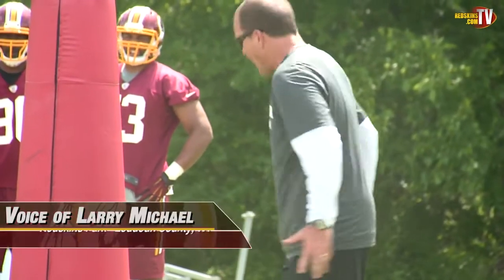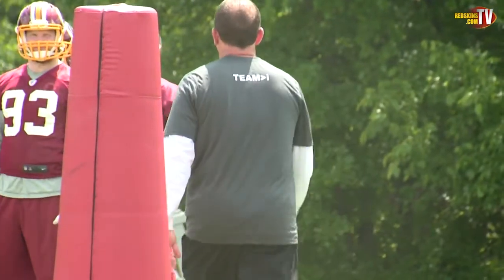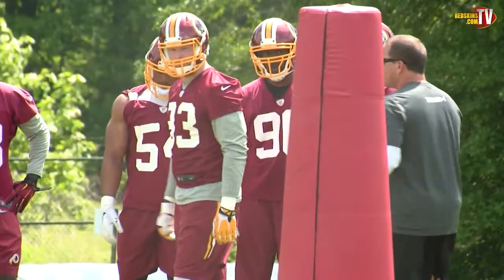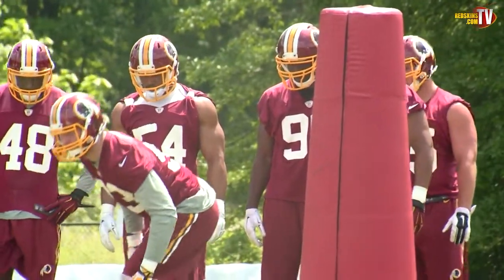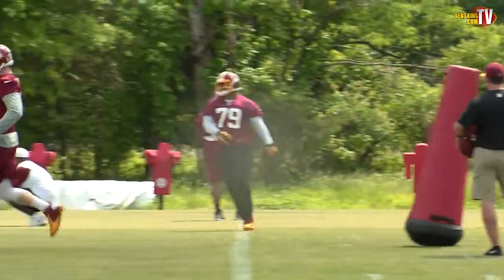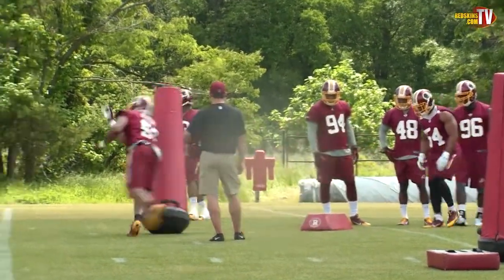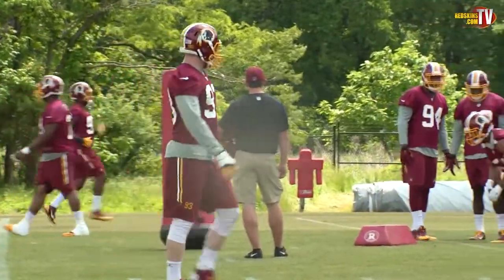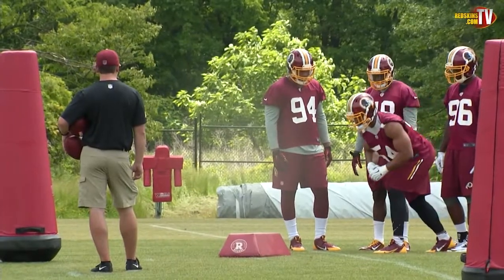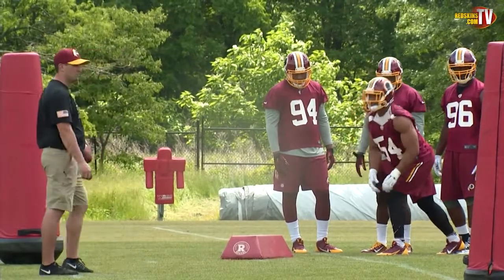Day two of the OTAs is underway and we're going to focus in on the defense. There's defensive coordinator Joe Barry, very demonstrative in his technique, showing the outside linebackers a pass rush. All these techniques will be refined over time. There is Trent Murphy, a lot stronger this year — looks bigger. Ryan Kerrigan is not participating today, but his spirits are high and he's looking forward to getting back on the practice field.